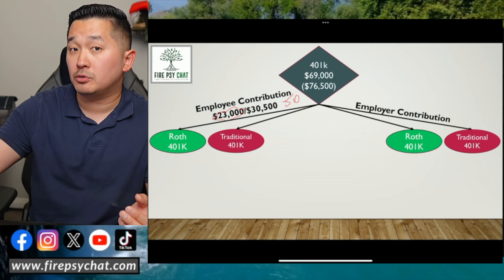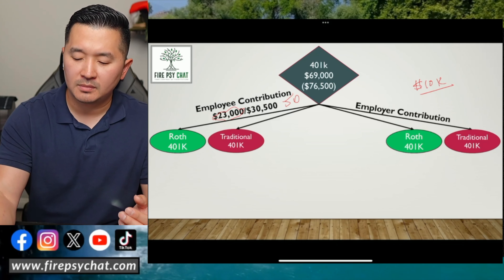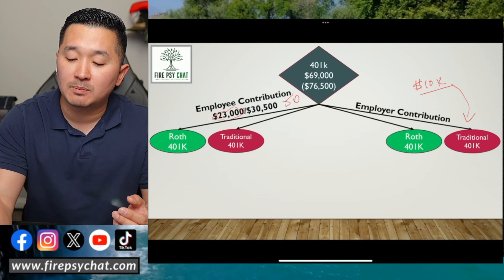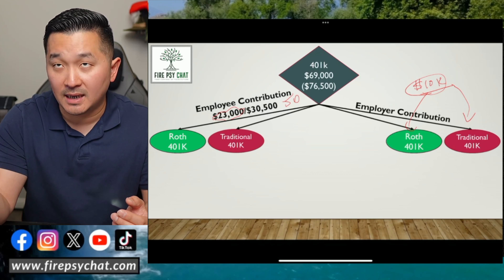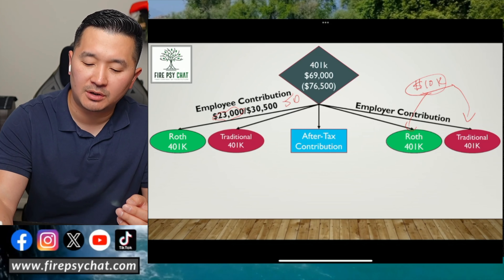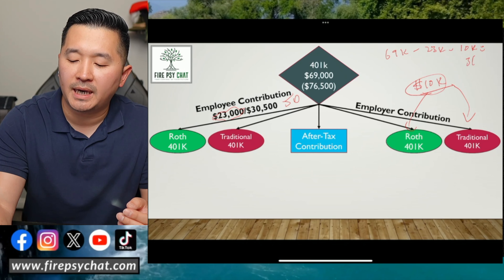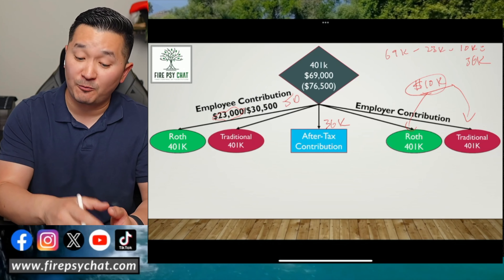For employer contribution, this is really up to your employer. Let's say your employer contributes $10,000 — that employer contribution typically goes into the traditional side of the 401k unless they offer the option to convert it to a Roth 401k. So doing the math: $69,000 minus $23,000 minus $10,000 leaves $36,000 remaining. That means you have $36,000 that you can put into the after-tax contribution if your 401k allows it.